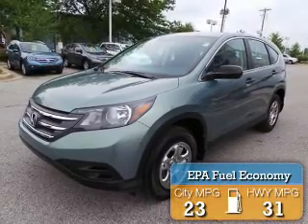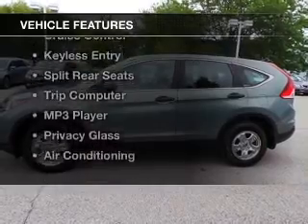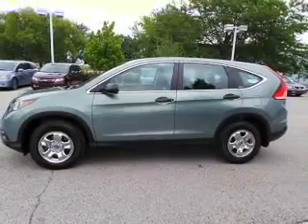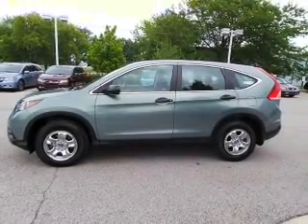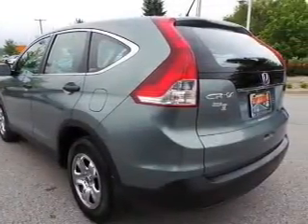Great fuel efficiency saves you money by requiring fewer trips to the gas station. The features include Bluetooth connectivity, digital audio input, tilt-and-telescopic steering wheel, cruise control, keyless entry, and split rear seats.